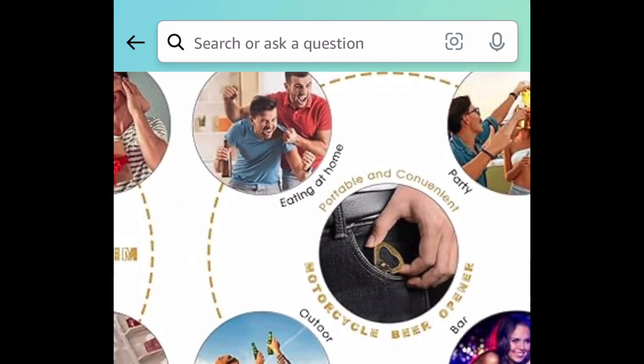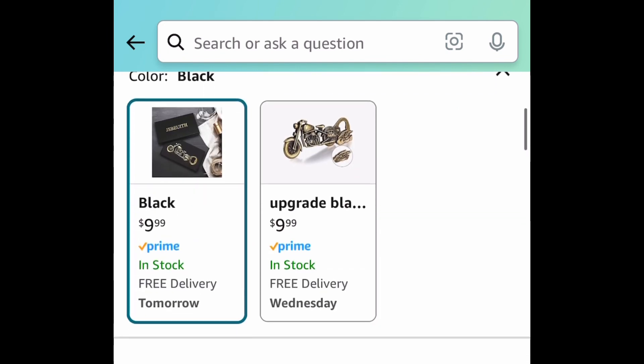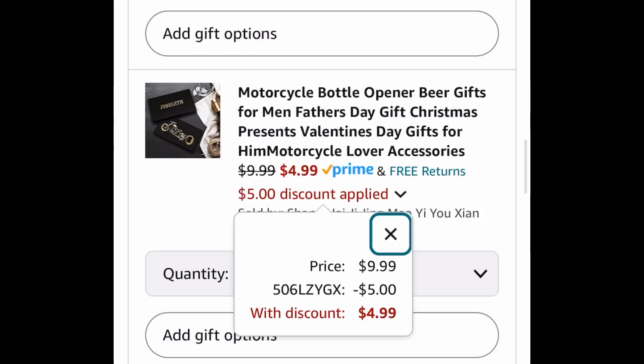If you know someone who loves motorcycles or has a motorcycle, here's a motorcycle bottle opener that would make a great gift. It's currently priced at $9.99, but put in a code and get it for $4.99.